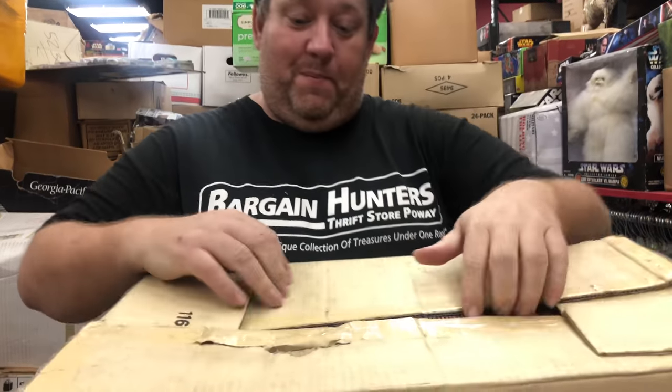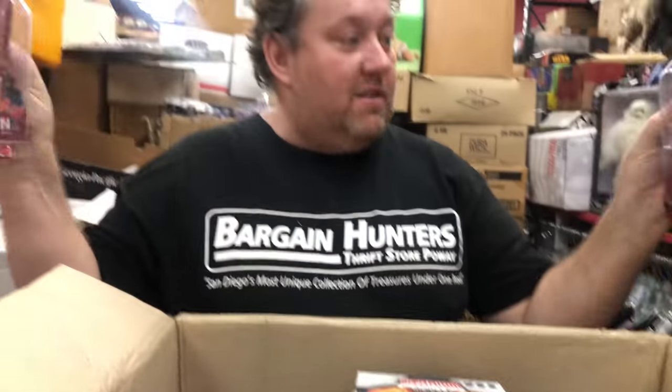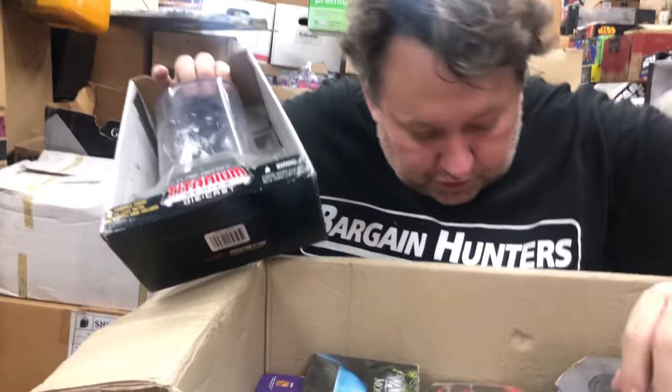Can you tell what this is? Transformers? Nope. Masters of the Universe. Just put these — unfortunately a lot of stuff is a little bit rougher in these boxes. Star Wars — because it wasn't stored great.